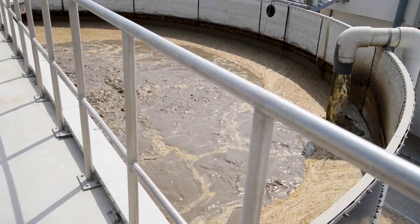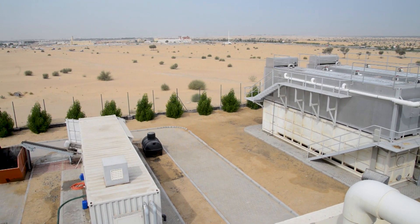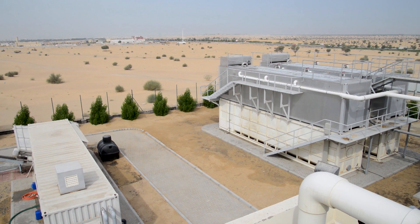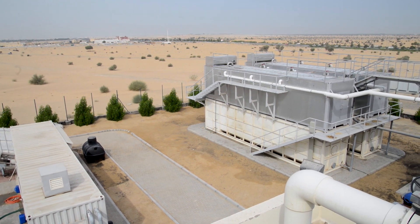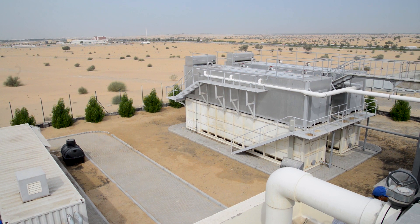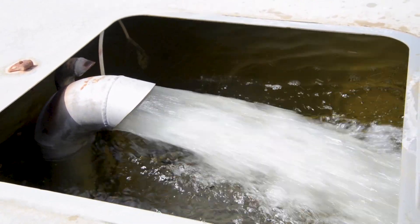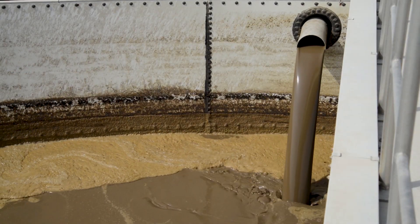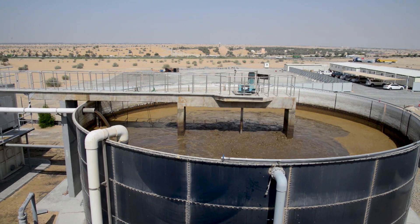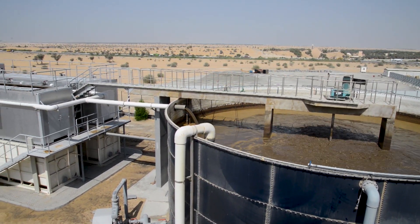After biological degradation, the sewage is pumped into the heart of the treatment plant — the membrane filtration containers. Inside the containers, membrane modules with an air scouring system are installed. The membranes separate the mixed liquor. Clear water is sucked out through the membranes by special pumps, while suspended solids are retained. This operation is controlled automatically, producing high-quality effluent water free from bacteria and viruses.